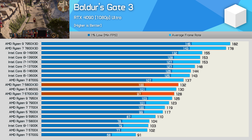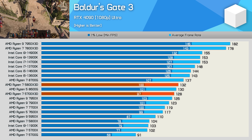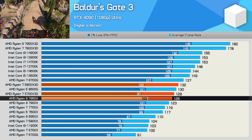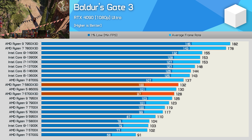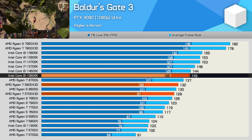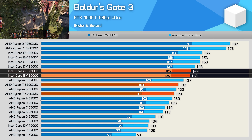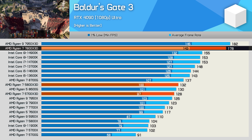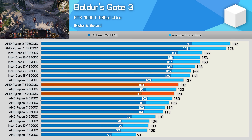First up we have Baldur's Gate 3. Here the 5700X3D is a mere 3% slower than the 5800X3D, delivering performance comparable to Ryzen 9 Zen 4 parts such as the flagship 7950X — certainly impressive. The non-3D V-cache Zen 4 processors don't perform that well in this title. Compared to Intel's Core i5-13600K and 14600K, the 5700X3D is just 11% slower, while it's 28% slower than AMD's current flagship gaming CPU, the 7800X3D. Overall, solid — and given the price, great performance.